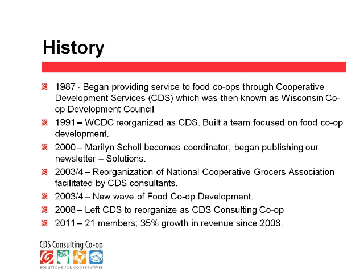A little bit about our history. We began in 1987 providing service to food co-ops through Cooperative Development Services, which was then known as the Wisconsin Co-op Development Council. Then in 1991, that organization was reorganized as CDS, and we began to focus a team of people within that group on food co-operative development. I joined in 1996 as a consultant, and then in 2000 I became the coordinator of our services, and at that time we began publishing our newsletter Solutions.